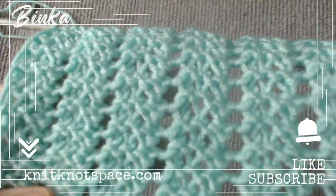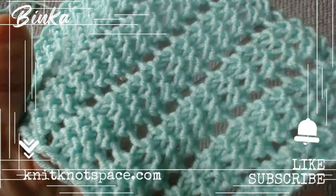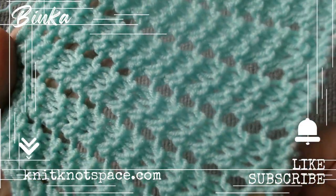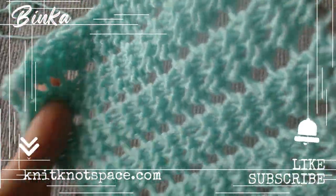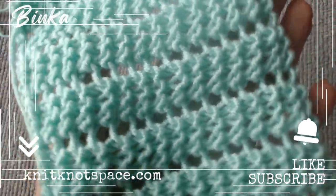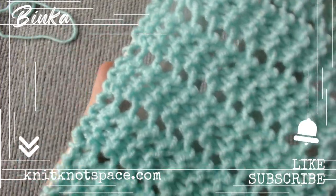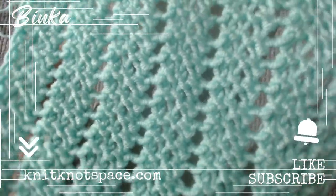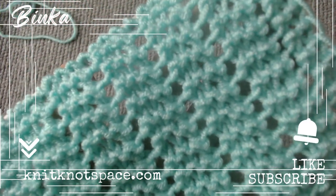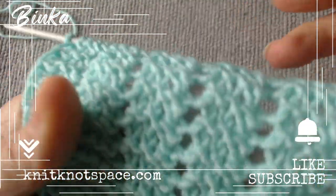I hope you find inspiration for your next knitting project. Please tap the like button if you found the video helpful. Don't forget to subscribe to the channel and enable notifications so you never miss a video. If you'd like to check out my knit creations and get them for yourself or as a gift, visit knitknotspace.com. Thank you for being a part of this, and I am excited to see you soon.